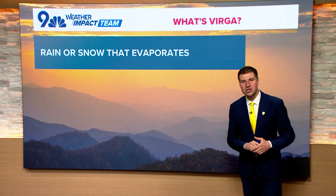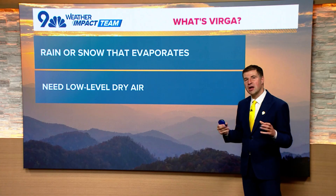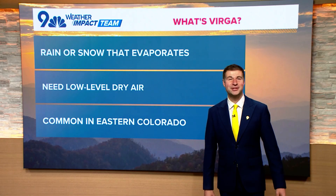So what is Virga? It's rain or snow that evaporates before it reaches the ground. You need low-level dry air for it to happen, and it's really common here in eastern Colorado because we live in a dry place.